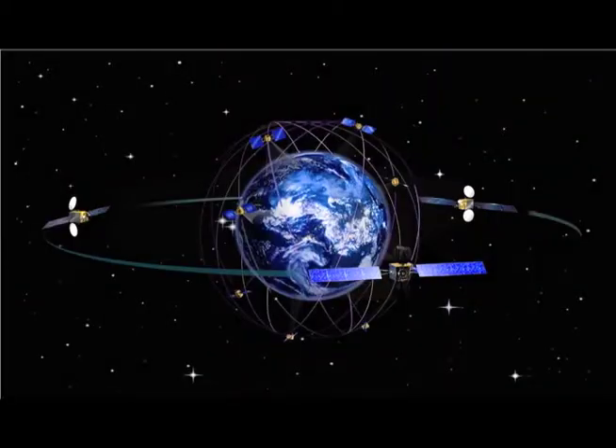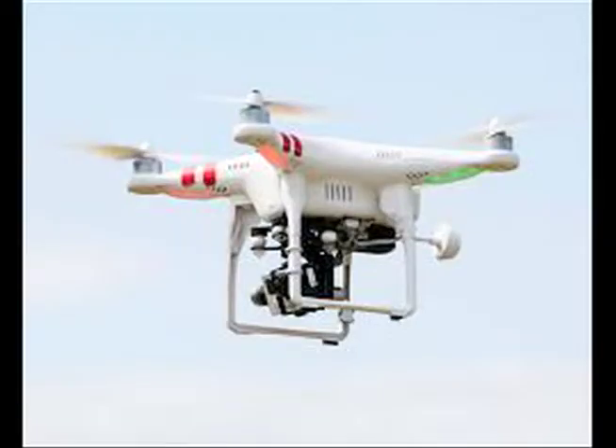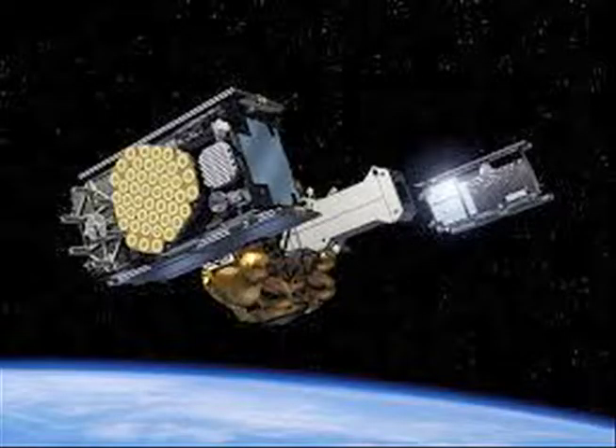Soon the Mars rover will be on missions to other planets. Robotics is used all over the world, whether you believe it or not. They're even being used to perform surgery, help the disabled, and even drones to fly over enemy territory and attack enemy troops. One popular example of robotics are satellites in space.